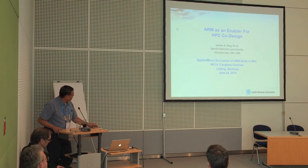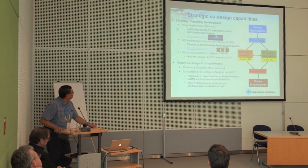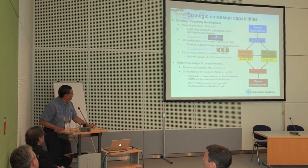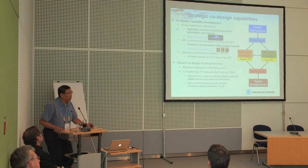The title of my talk — I only have two slides — is 'ARM as an Enabler for High-Performance Computing Co-Design.' Within Sandia and the Department of Energy as a whole, we're focused a lot on the opportunity and potential for co-design to help us bridge a gap between what we envision future applications to be and future architectures. A lot of our emphasis for the last several years has been the development of what we consider to be some strategic co-design capabilities.